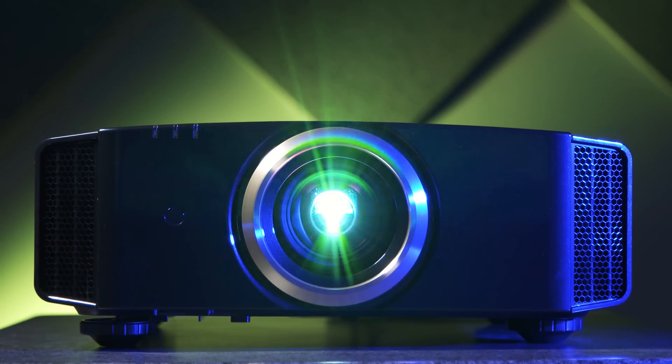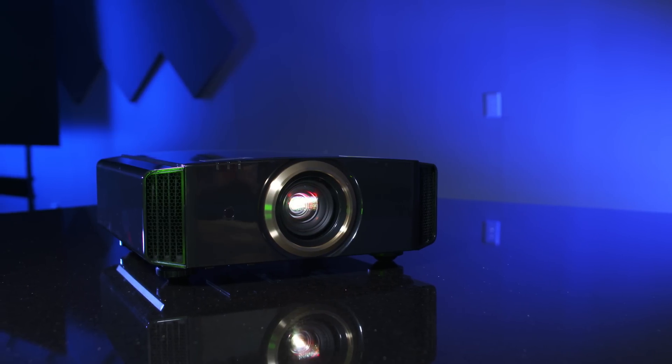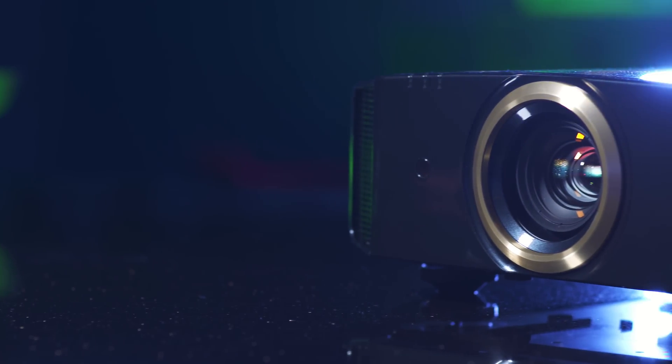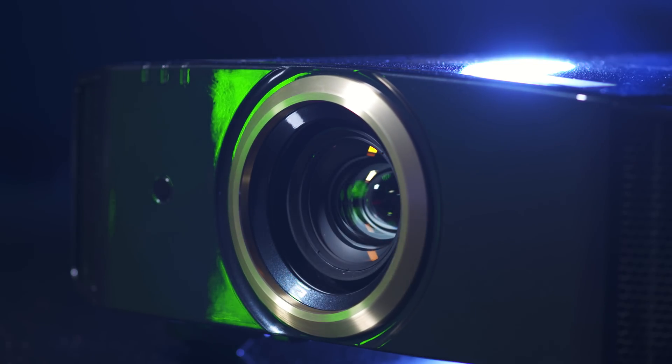I'm here with Chris Deutsch. I'm really interested in knowing what's happening with JVC right now. Well, thank you, Tom. We've got a great new line of projectors and we are the most future-proof projector in the industry when it comes to working with ultra HD, high dynamic range content, 4K content.